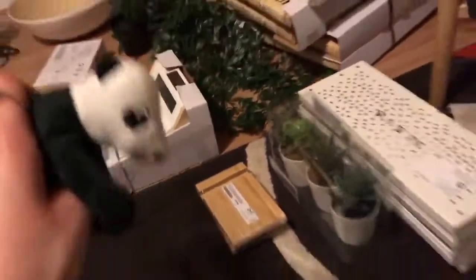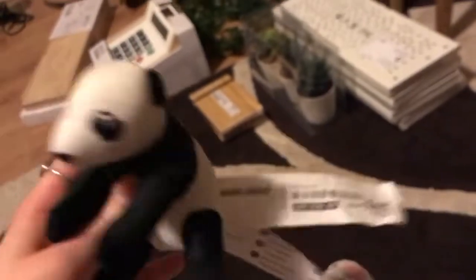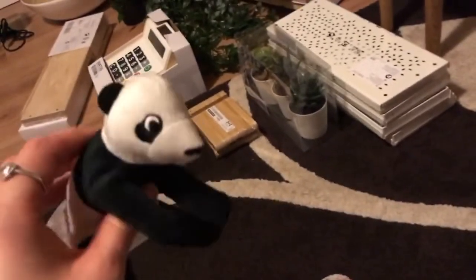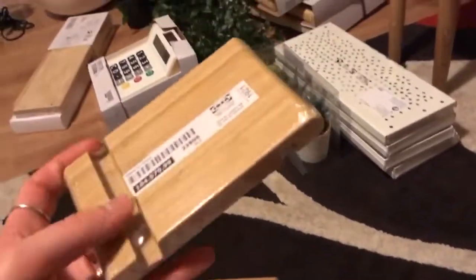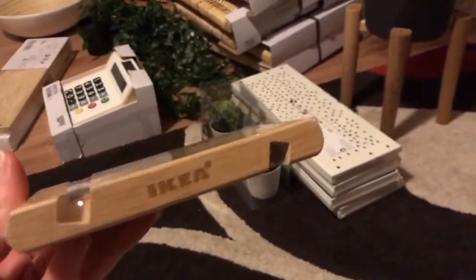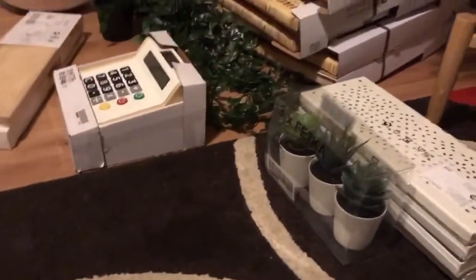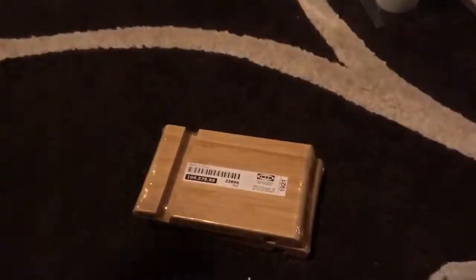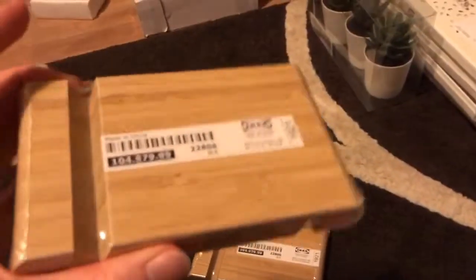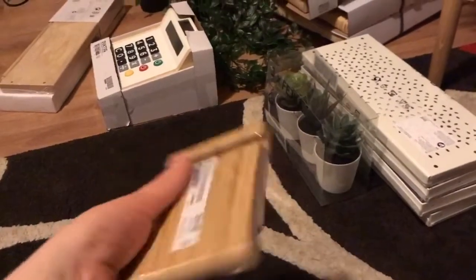Jack chose this cute little panda — I have no idea how you say that name — and that was £2. Then we got a couple of these things to hold your phone. Let me just check the receipt — yeah, these were £2 each and you can just put your phone in there and watch videos on it. Great for £2.